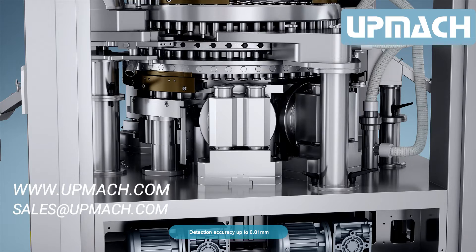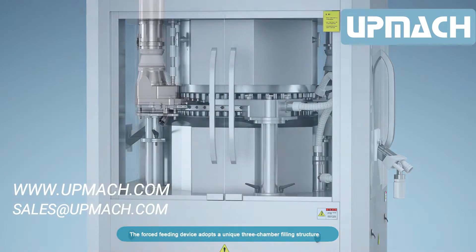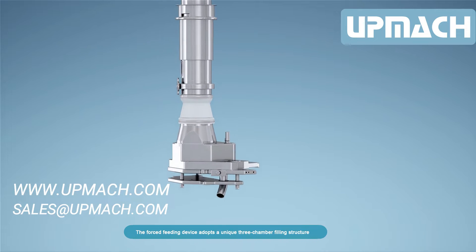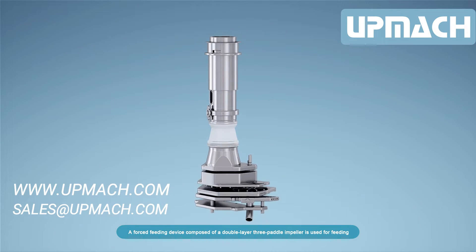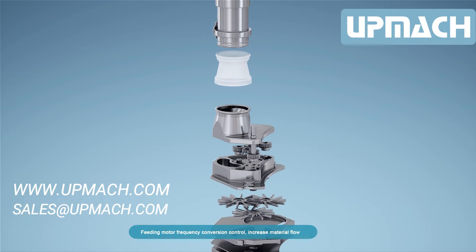The forced feeding device adopts a unique three-chamber filling structure. A forced feeding device composed of a double-layer three-paddle impeller is used for feeding. Feeding motor frequency conversion control increases material flow and enables precise filling with reduced material loss.